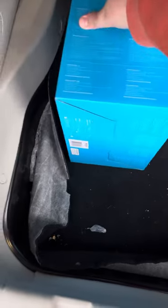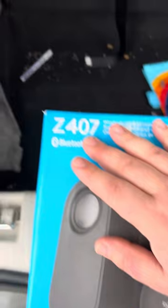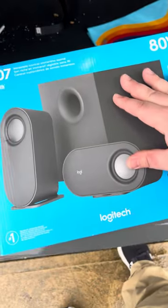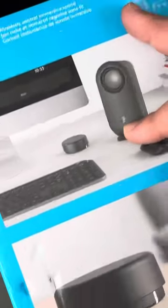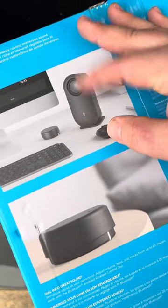I got it all put together, got the monitor out, got my laptop all hooked up, and I have all the streaming equipment there. Now I've got computer speakers — this is the Z407. These are the Z407s: two speakers and one big subwoofer. I just don't like that the Logitech logo only says 'Logi' on one of the two speakers — it's only half the word.